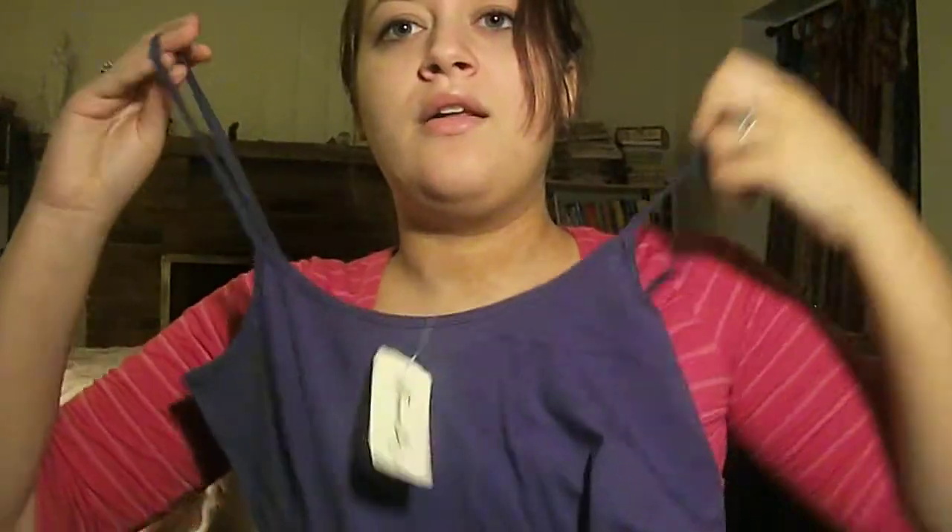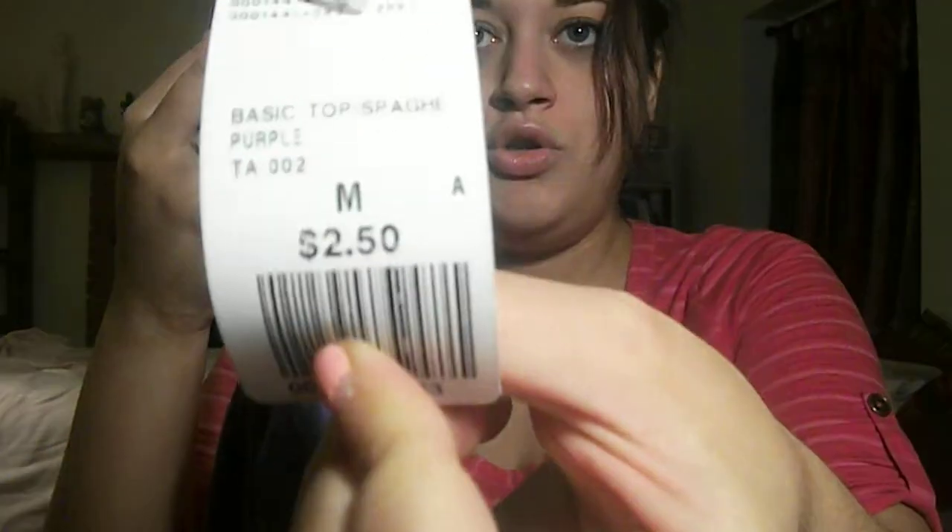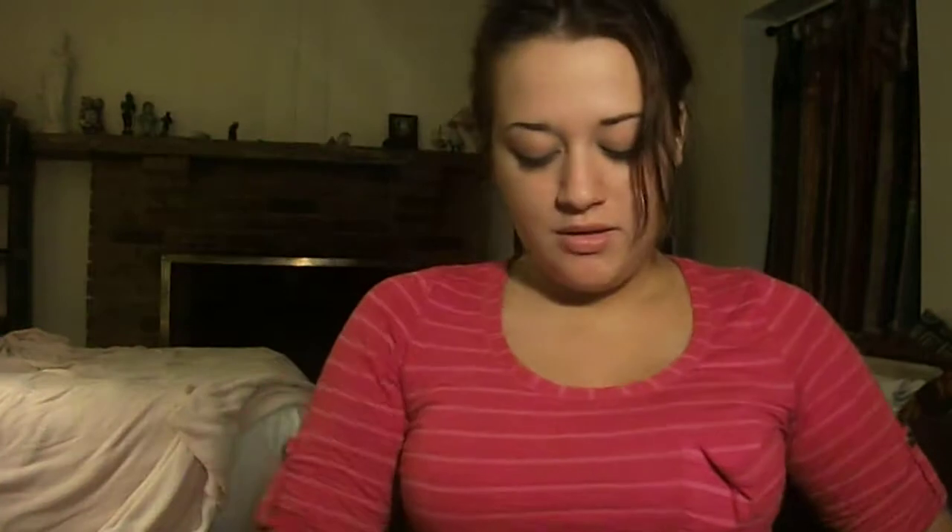And I got some tank tops, because summer's coming. It's a little too big, I don't know — maybe they'll fit, I hope they'll fit. This one's in purple and it was $2.50. And one in red.